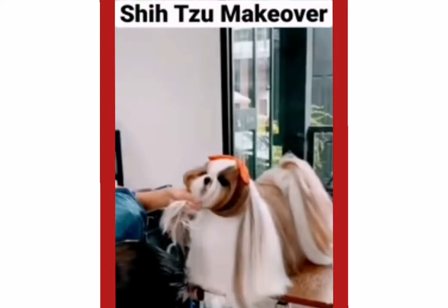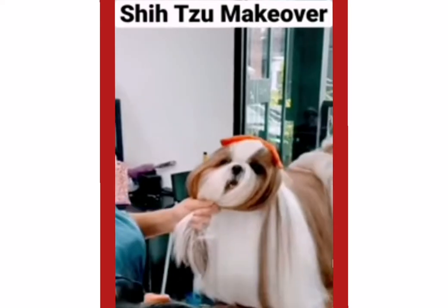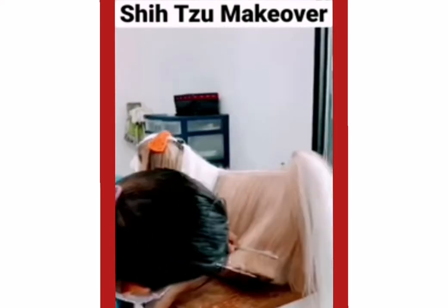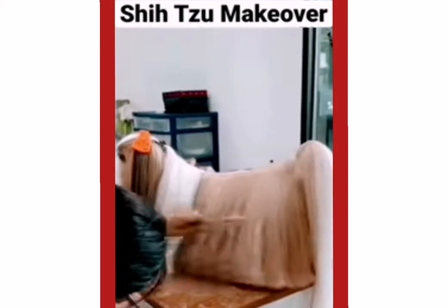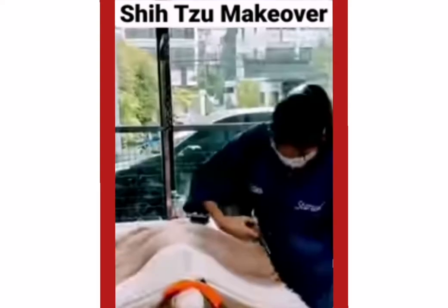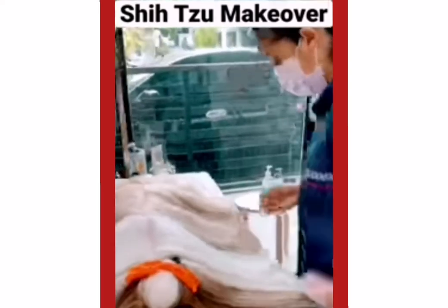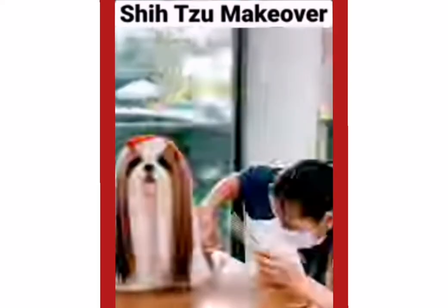Also, Pekingese have much lower energy requirements and it is important to make sure that they don't overdo things as they are prone to overheating, particularly in hot weather. They are not as playful as Shih Tzu and are more content to spend their day relaxing in comfort.